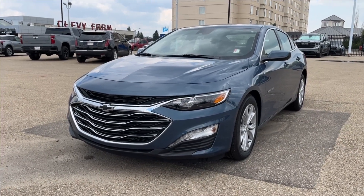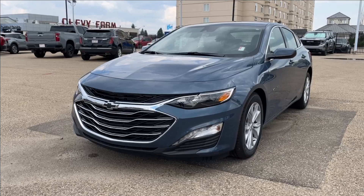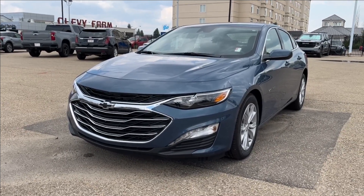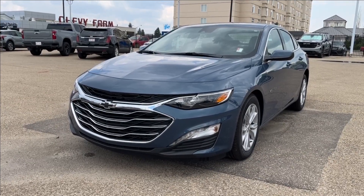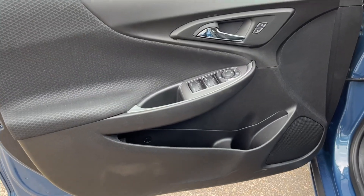Hello, welcome to Wolf Chevrolet. Today we're going to be looking at this 2024 Chevrolet Malibu LT. It comes equipped with a 1.5-liter turbo engine paired to a CVT transmission. Other features may include premium heated seats, lane keep assist, forward collision alert, and so much more. Come check it out.